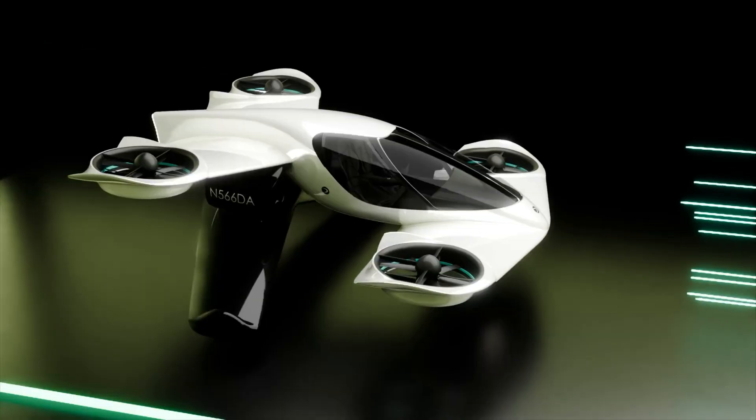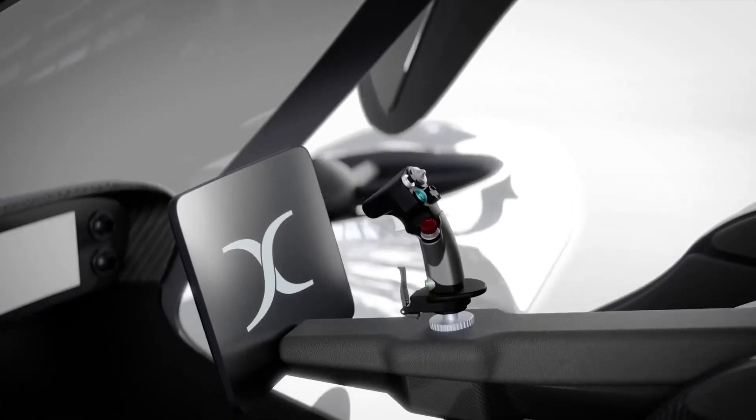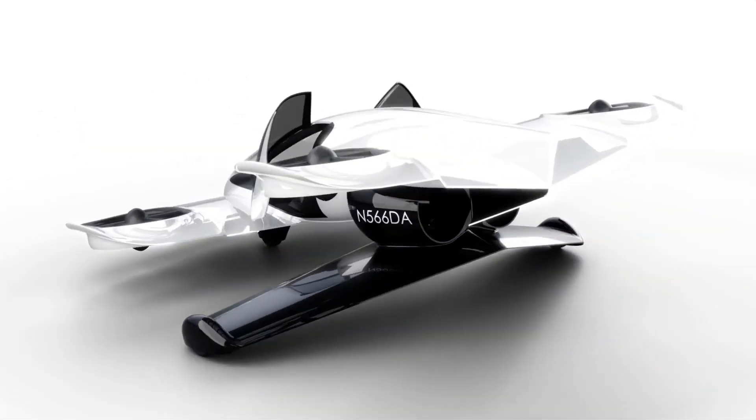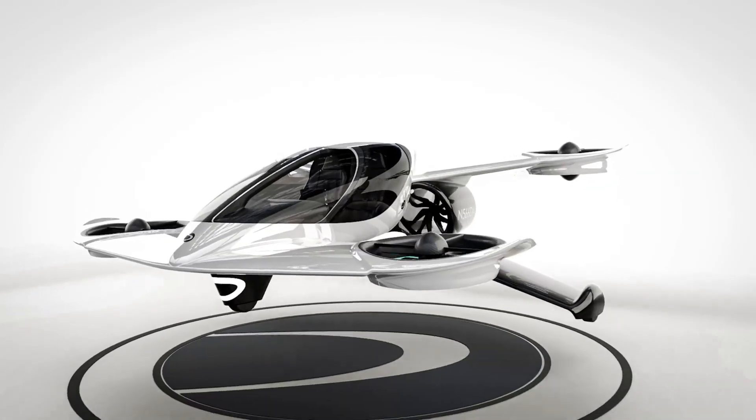Packed with cutting-edge safety tech like anti-collision sensors, a ballistic parachute, and semi-autonomous flight systems, the H1X is redefining how we move through the skies — safely, efficiently, and with serious style.